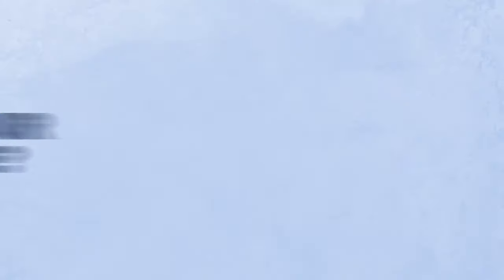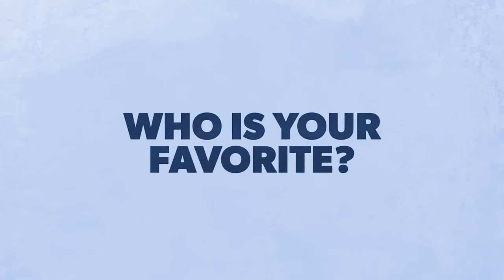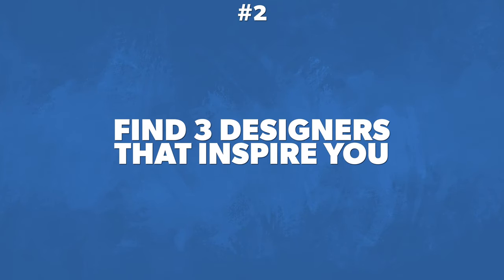Are you already following those three channels? Drop a comment below and let me know who your favorite is. The next step is really important: find three graphic designers — or web designers or motion designers — that truly inspire you. If you don't have three people you're following religiously, that is a mistake. You need to find three people whose work genuinely inspires you.